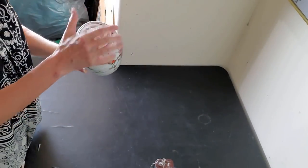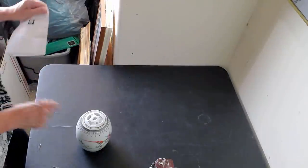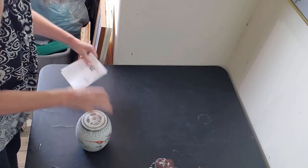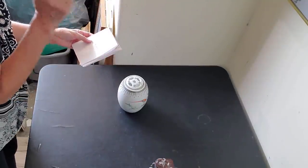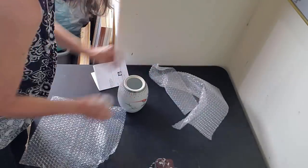This beautiful ginger jar has a bird on it, it is made in China. Somebody told me it's called an incense base — it has something to do with the little piece on top of the lid. It sold for $22.49 on an offer to watcher. I always wrap my lids separately so they don't ding around on the piece.